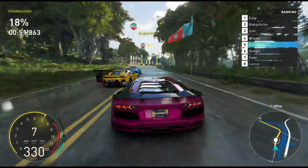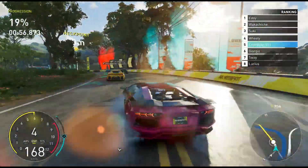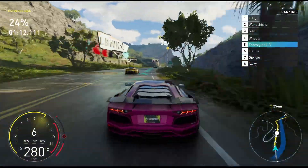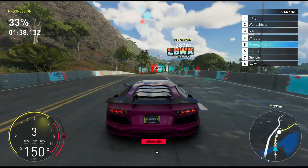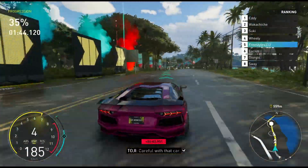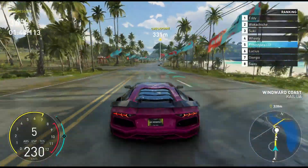Now we have another Bugatti ramming us into the Ferrari in front of us, and that has totally put us off track. This is very annoying. Putting in an overtake which brings us into fourth place now. I really do like this car — the colour on this is pretty good as well, the pinkish purple. It's very nice, along with it being a Lamborghini at the end of the day, which is brilliant.